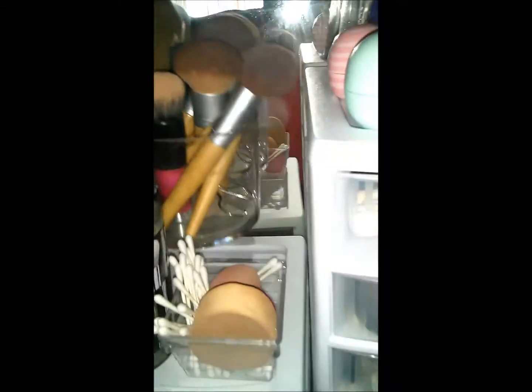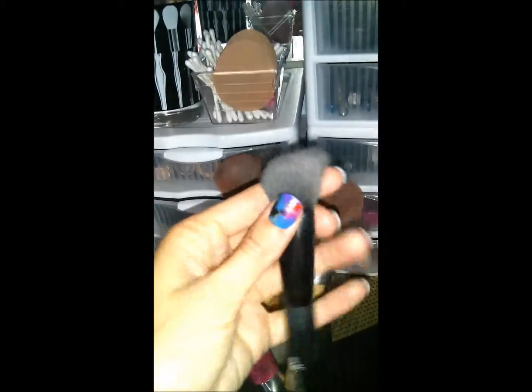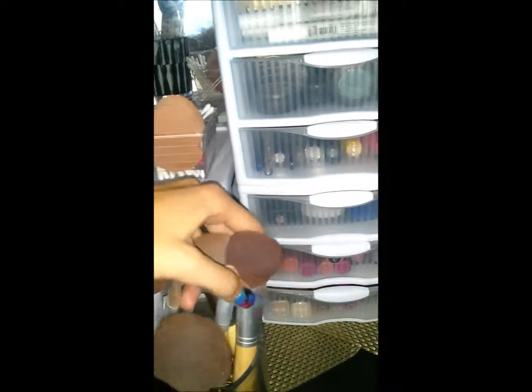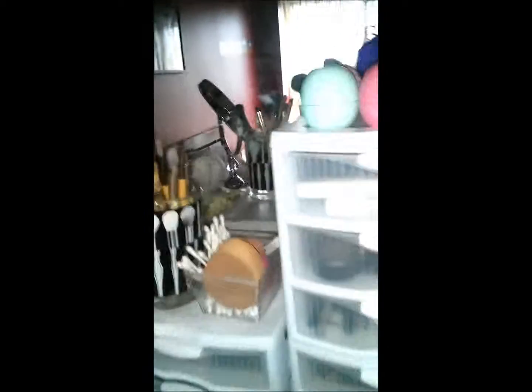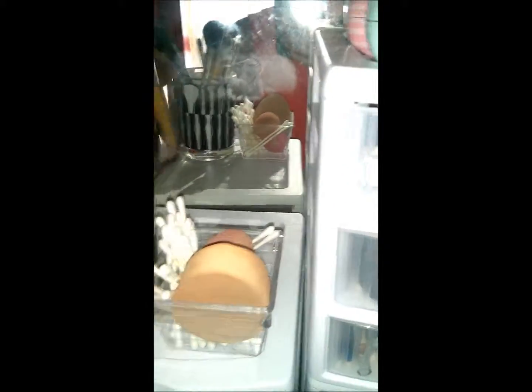The container in the back has my bigger brushes. This is my Sonja Kashuk brush that I love for blending, and an ELF angled brush I use for bronzer. The rest are larger foundation, bronzer, and blush brushes. I also have a little bin from the dollar store with Q-tips, a makeup sponge, and my Beauty Blender.